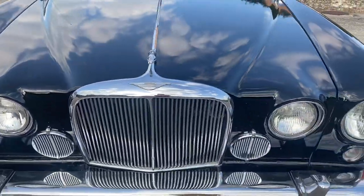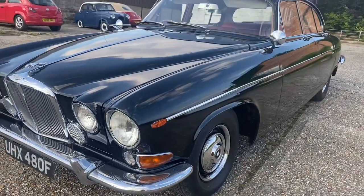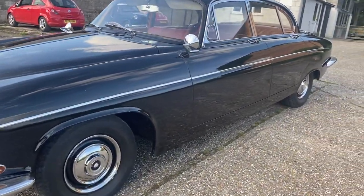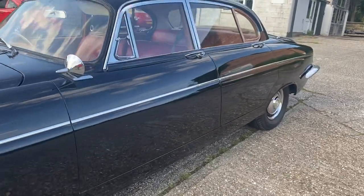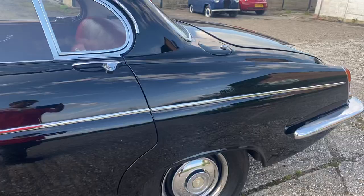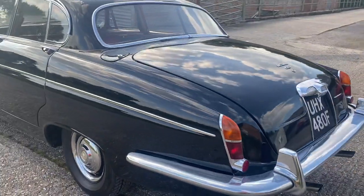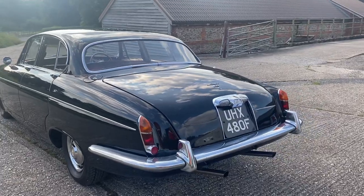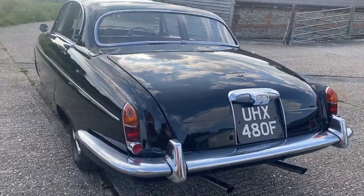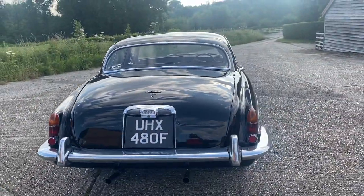The car is now 53 years old and to find one in black with red leather, with bodywork this good, a beautiful engine and gearbox — the car starts on the button, it drives superbly well, no issues. It's crying out to just be used. I'm a bit biased because this is probably one of my favourite cars; I've always loved the Jaguar Mark 10 and the 420G.